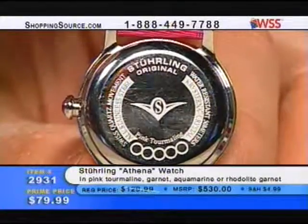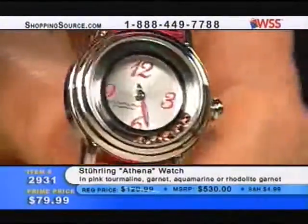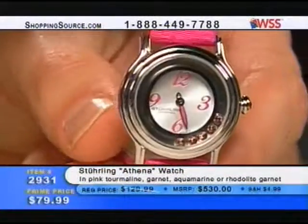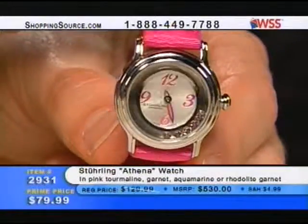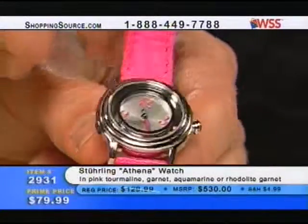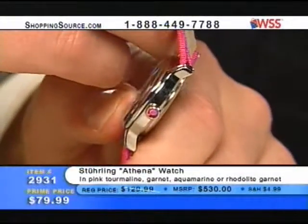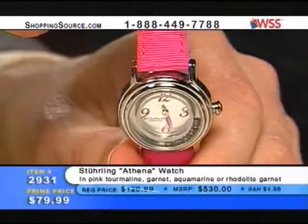Also that strap — that pink is a beautiful, beautiful rose pink. That is a true rose pink — this is way beyond bubblegum. And the thing I like about this is the fact that it's so color-coordinated — your stones coordinate with the band, which coordinates with the numerals on the dial itself, and then you also have a CZ in the crown that's color-coordinated too.